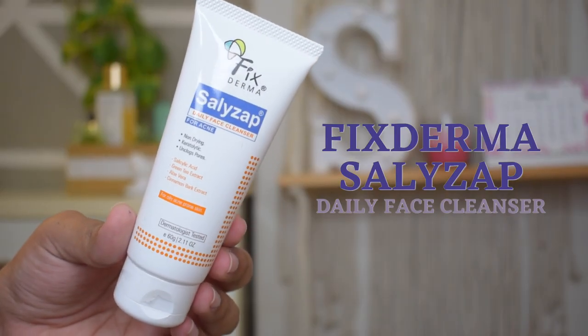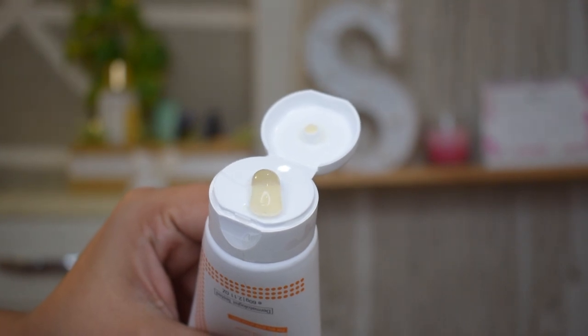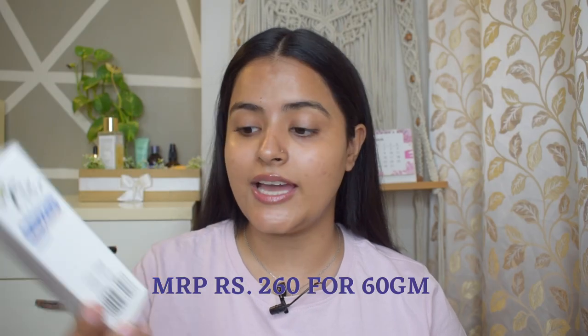This cleanser has been finished in one tube and I am on my second tube, so I wanted to share it with you. This is the Fix Derma Salisab Daily Face Cleanser for Acne. It is good for oily acne-prone skin type, dermatologically tested. Its claims are non-drying, keratolytic, and unclogged pores. It retails for Rs. 260 for a 60g product — very very affordable, and you can get more discount on Amazon. It is a very moisturizing and gently exfoliating formula.